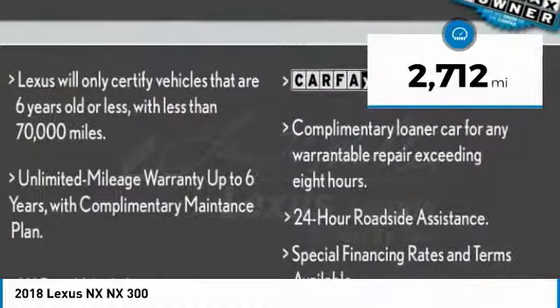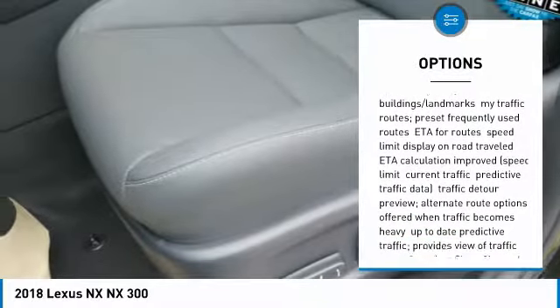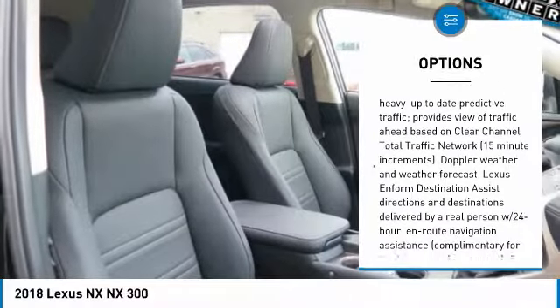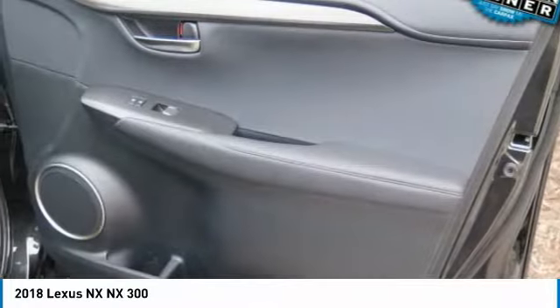This vehicle has less than 3,000 miles. Here are some of this vehicle's great options: steering wheel audio controls, anti-lock braking system, power passenger seat, all-wheel drive, keyless entry, Bluetooth, leather-wrapped steering wheel, adjustable steering wheel, power steering, and aluminum wheels.